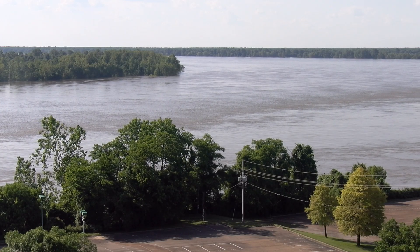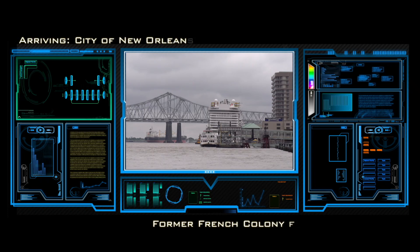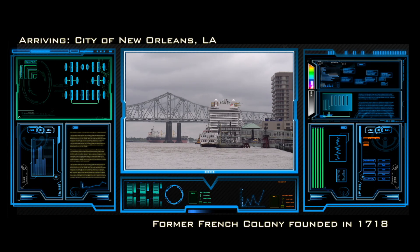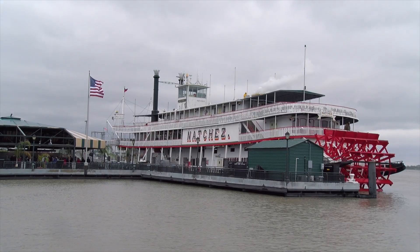Close to the end of its long journey to the sea, the Mississippi River passes through the port city of New Orleans, Louisiana. Let's land the Terravator here and look around.